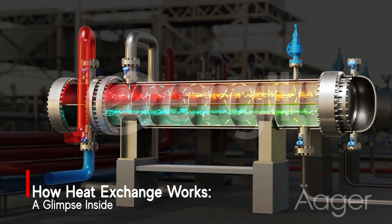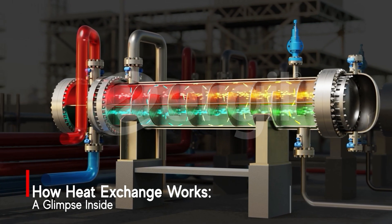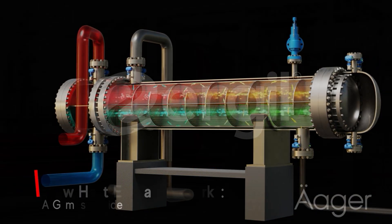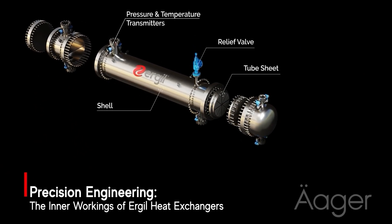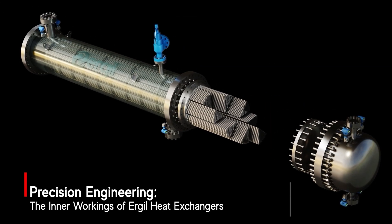This process ensures that the fluid reaches the desired temperature with minimal energy loss. With Urgils advanced designs, maximum heat transfer is achieved even in demanding conditions. Our heat exchangers are built with precision engineered components, including high quality tubes, tube sheets, and baffles, manufactured using CNC machining with zero tolerance.